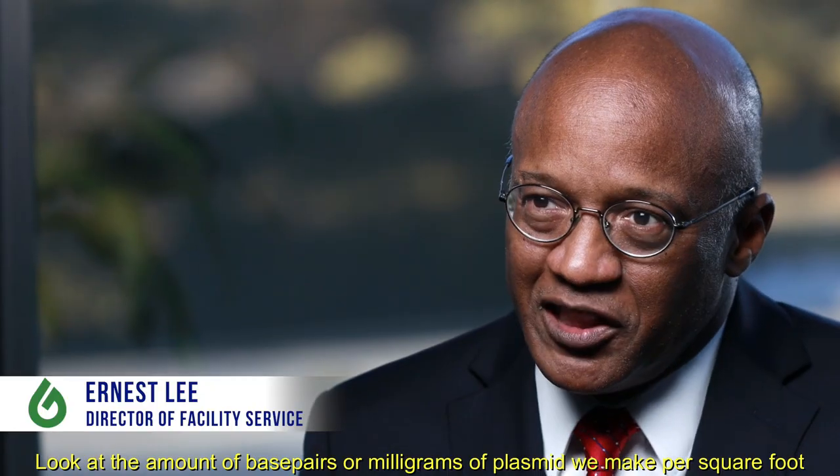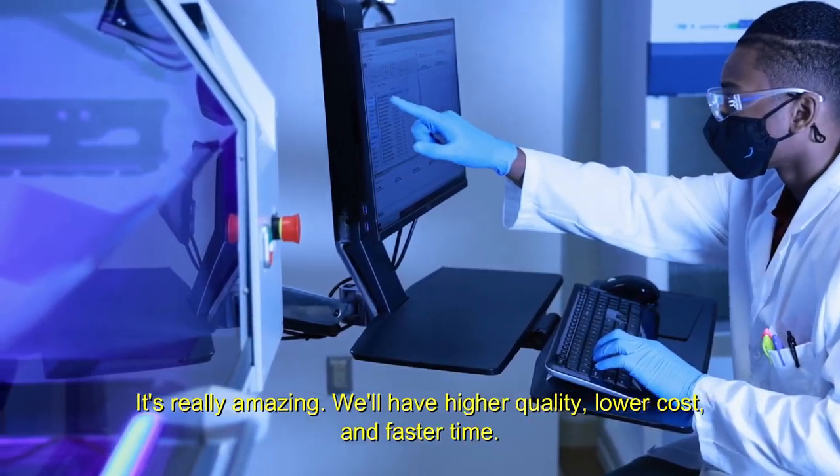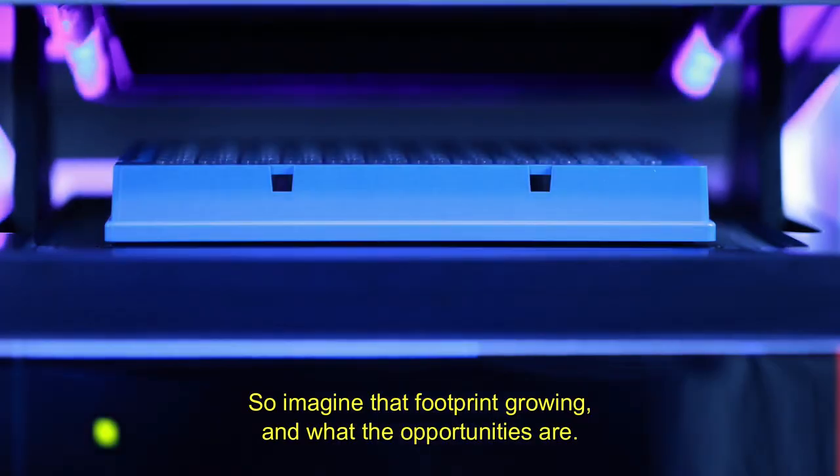Look at the amount of base pairs or milligrams of plasmid we make per square foot — it's really amazing. We'll have high quality, lower costs, and faster time. So imagine that footprint growing and what the opportunities are.